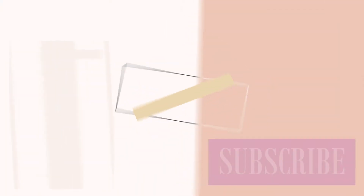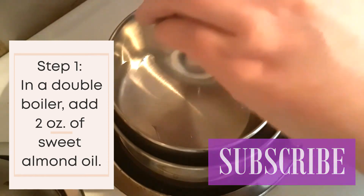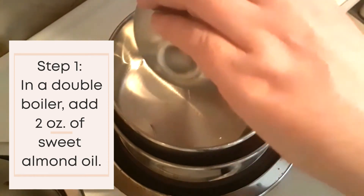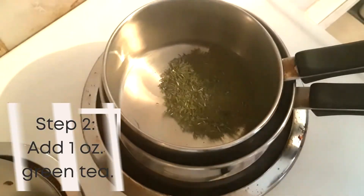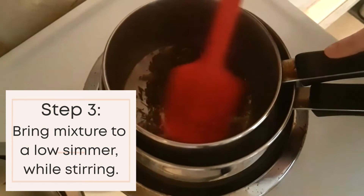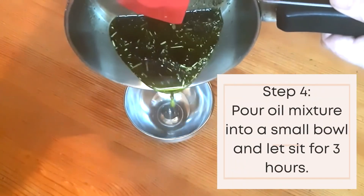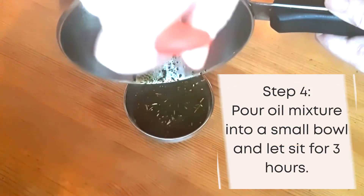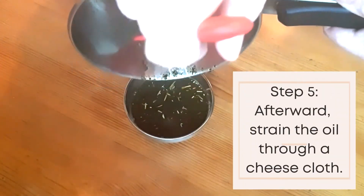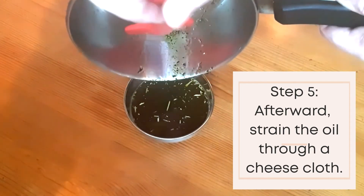Boil water in a double boiler, or you can place a pot into a larger one filled with about 1 to 2 inches of water, and add 2 ounces of sweet almond oil. Then add 1 ounce of green tea to the oil. Let the mixture heat until the oil is at a low simmer. Next, add the mixture to a small bowl and let cool for 3 hours. Then strain the oil through a cheesecloth. This should make 1 ounce of green tea infused oil, which you will need for the recipe.